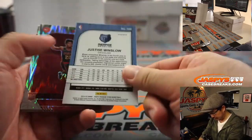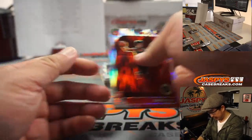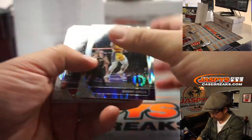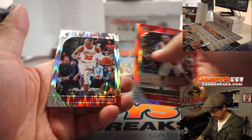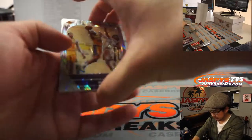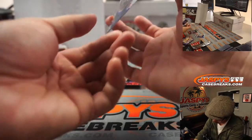Still in Windler. Justice Winslow. These red parallels are not numbered. Cam Reddish. Kawhi Leonard. There's the RJ Barrett. And an autograph? Autograph? Wow, nice.